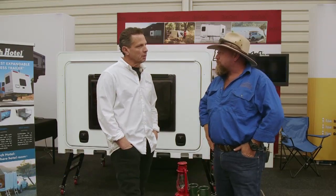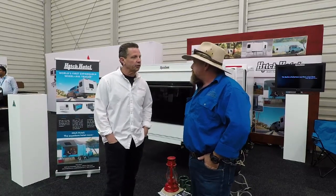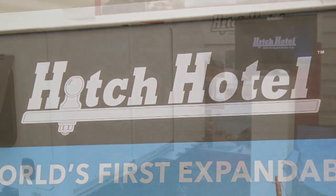Jeff, what have you brought to Australia to give us a look at? Well, the Hitch Hotel is the world's first expandable wheelless trailer. We spent about five years developing it and we're pretty excited to have it down here.